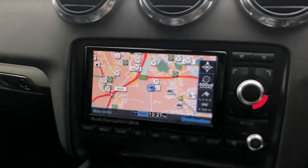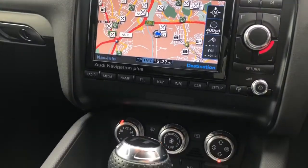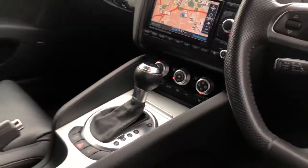The vehicle also features the MMI display with MMI navigation, rear parking sensors, and automatic air conditioning with front heated seats.